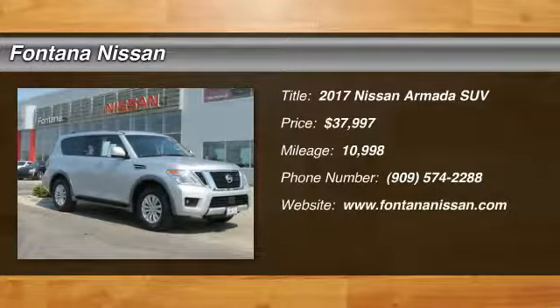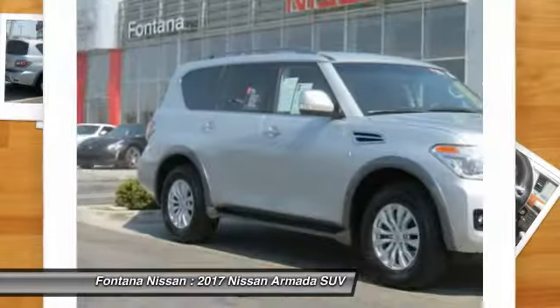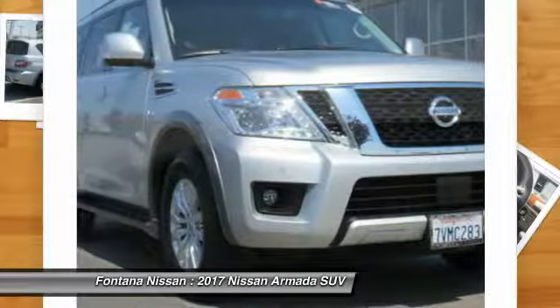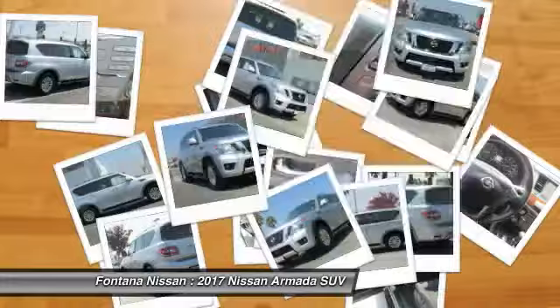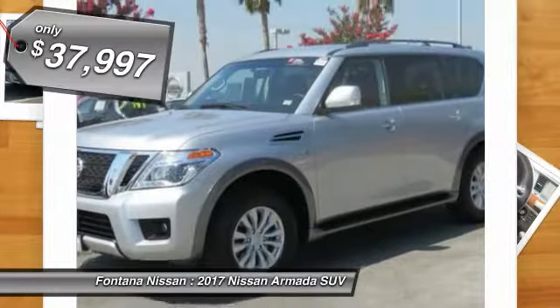2017 Armada. The Nissan Armada is a full-size SUV which seats up to eight comfortably. It boasts a powerful engine and has a 9,000 pound tow rating, which puts it at the top of the class. Set foot in an Armada and set off on the ultimate driving adventure, and it is priced below $40,000.